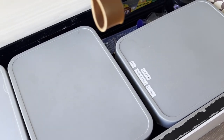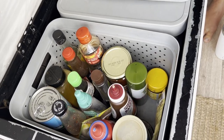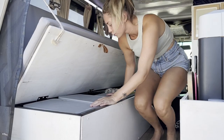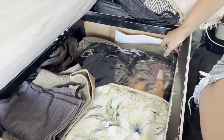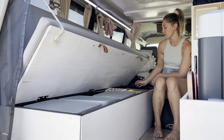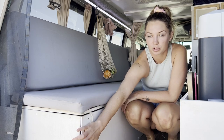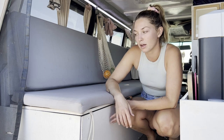We've got these little boxes here that we store all our stuff in, so we can just pull them out. It's our condiments, baking, extra cooking stuff, all that kind of stuff. Moving further back, we've got our toiletries and extra stuff, and then we've got our extra bottles of wine, electronics, all that kind of stuff. Although we love our storage under here, one thing we would change is we'd love to put a drawer in here — it would just make it so much easier to grab stuff.